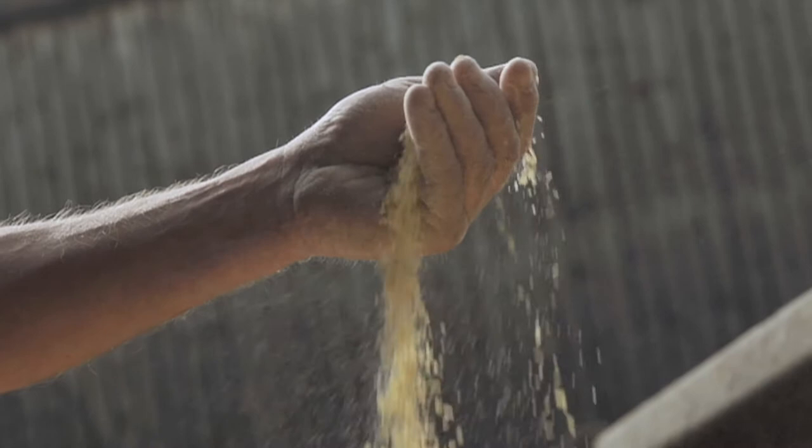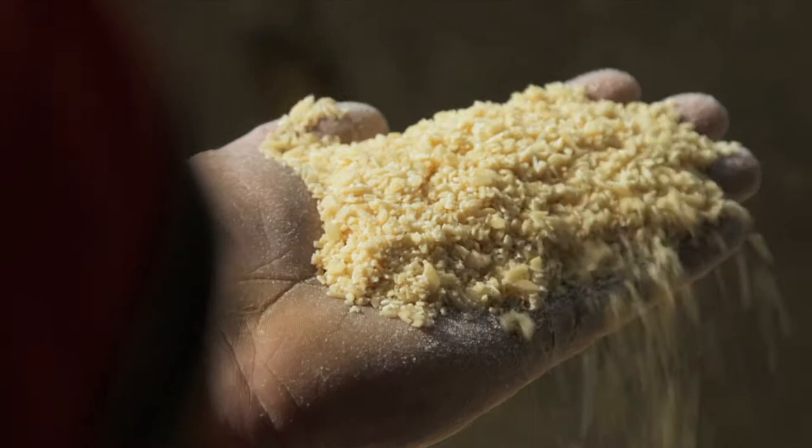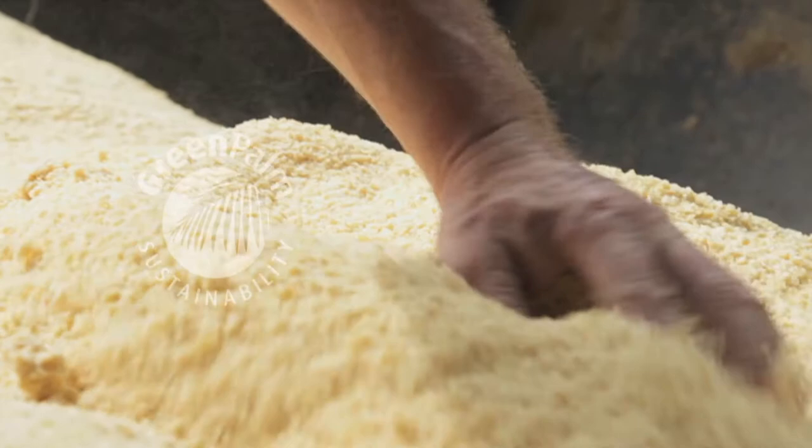Golden Flake is produced in Malaysia and is based on a co-product of the palm oil processing industry. Palm oil is the most efficient oil producing crop as it covers 0.5% of the world's agricultural land yet produces a third of the world's oils and fats. Our manufacturing partners are members of the Roundtable on Sustainable Palm Oil and Golden Flake is Green Palm certified.